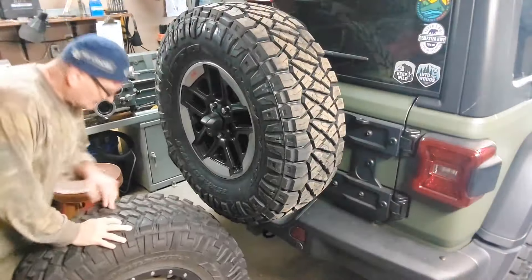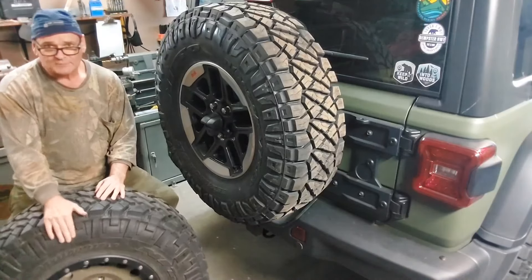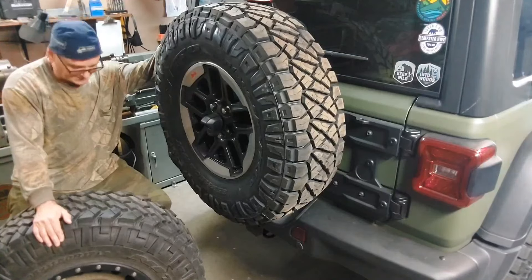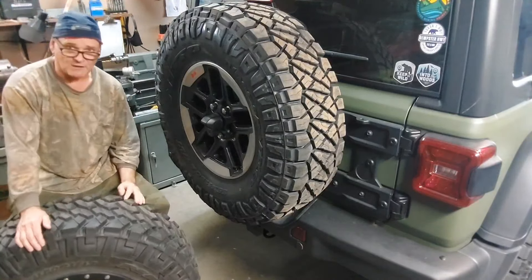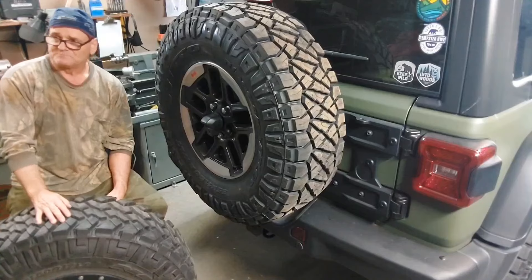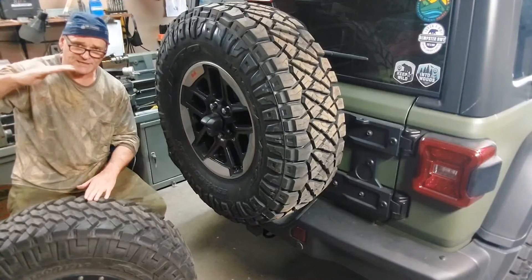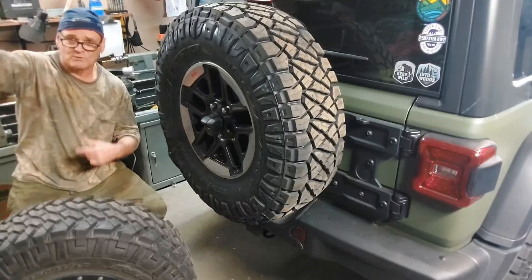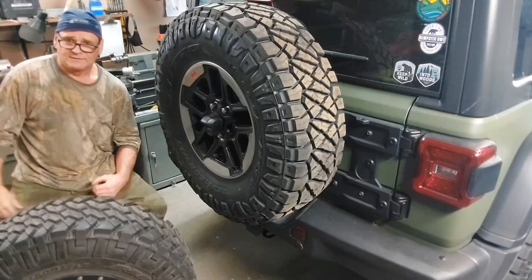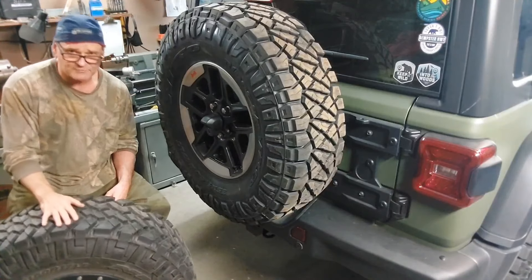Here we are in off-road tire heaven — little Trail Grappler, little Ridge Grappler, both 35 by 11.5 by 17, narrower width, because that's what works best off-road in pretty much all off-road conditions you can name, save floating on top of snow — where you get a snowfall, it melts, you get an ice crust, then snow again, and guys go out and snow wheel with a big wide balloon tire at about 3 psi. That's the only instance where a wider tire works better.